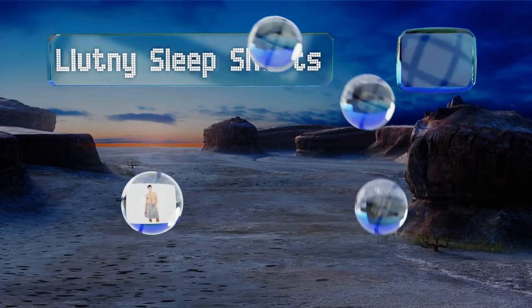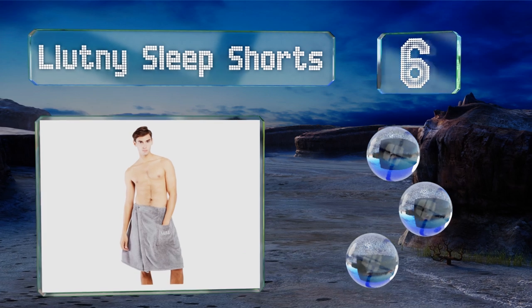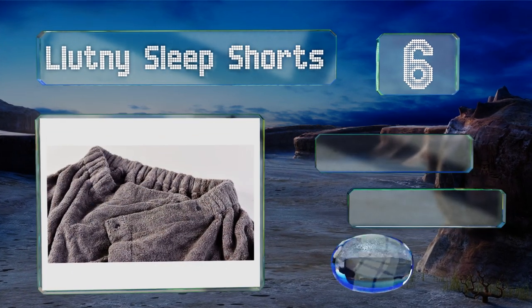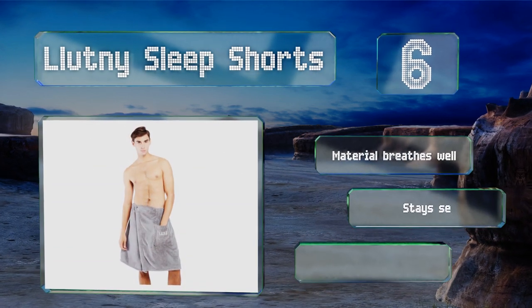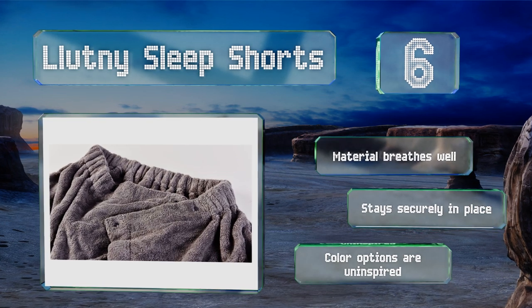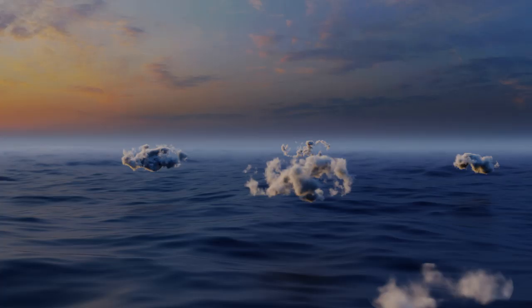Moving up our list to number six, the Luttony sleep shorts will come in handy both at home and the sauna. It's made from a long staple cotton which is known to be stronger than other kinds, so there's no reason it won't last you through a few years of use. The material breathes well and stays securely in place, however the color options are uninspired.